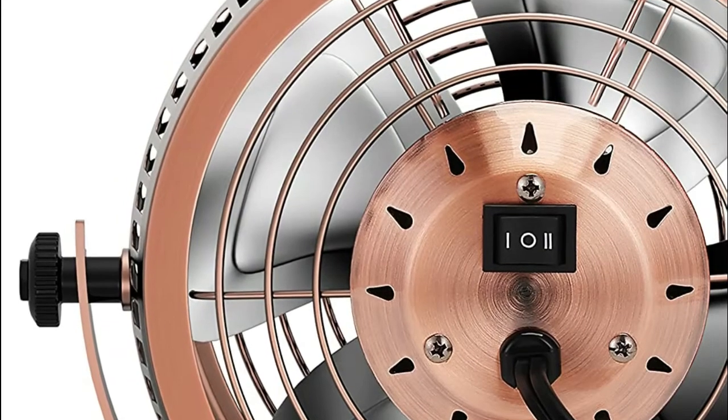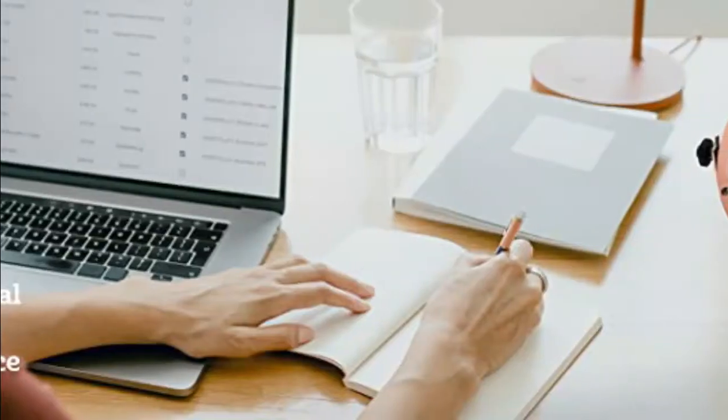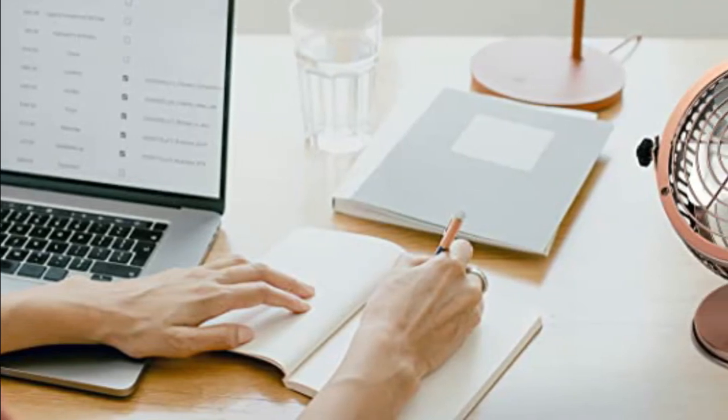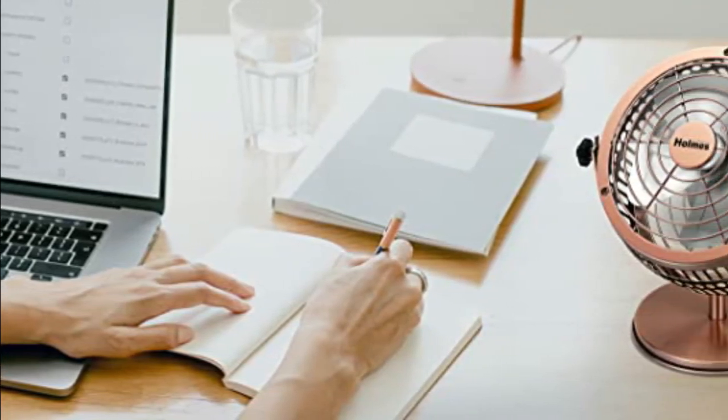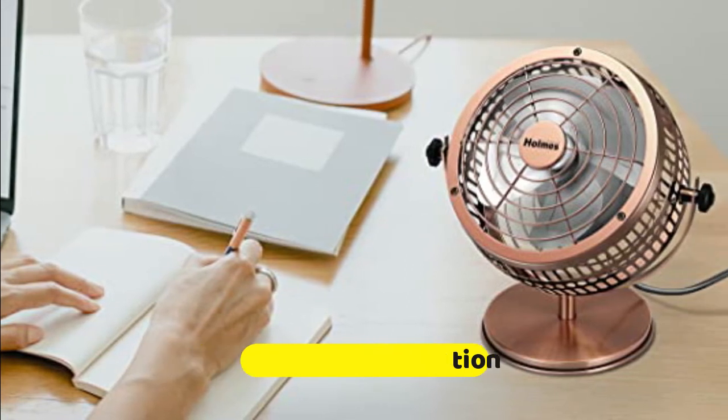The tilt-adjustable retro fan head directs cooling air exactly where you need it. The compact Holmes fan has 6-inch blades that provide quiet operation, and the tilt-adjustable head allows you to direct airflow where you want it. The portable fan also features a carry handle that makes it easily portable.